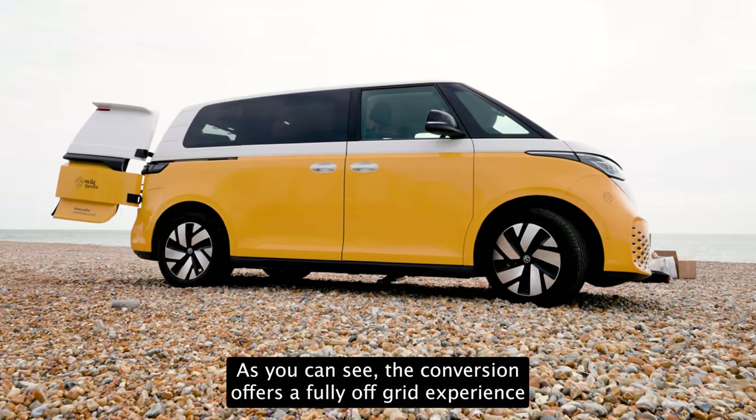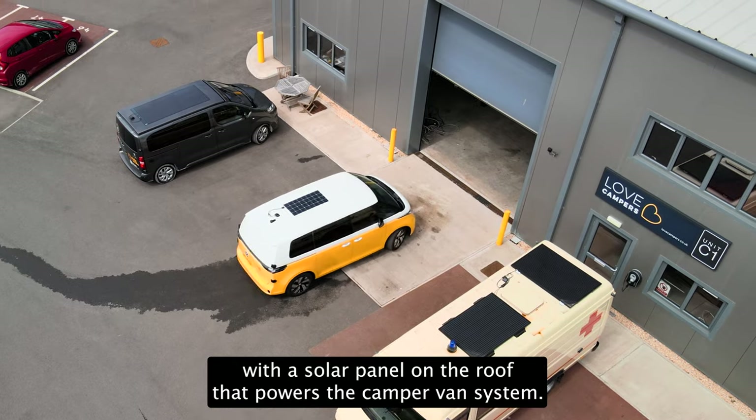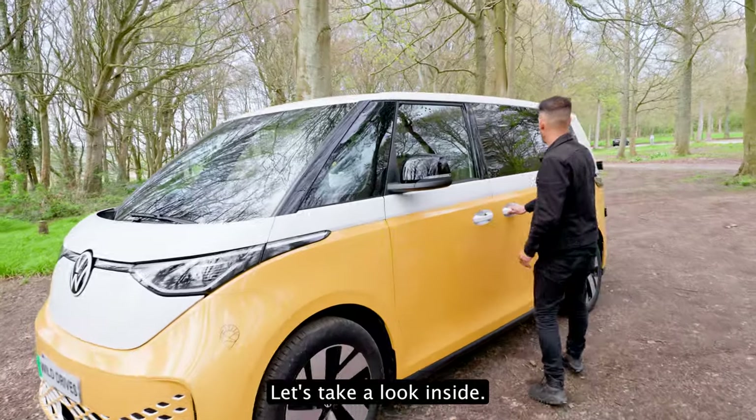As you can see, the conversion offers a fully off-grid experience with a solar panel on the roof that powers the camper van system. Let's take a look inside.